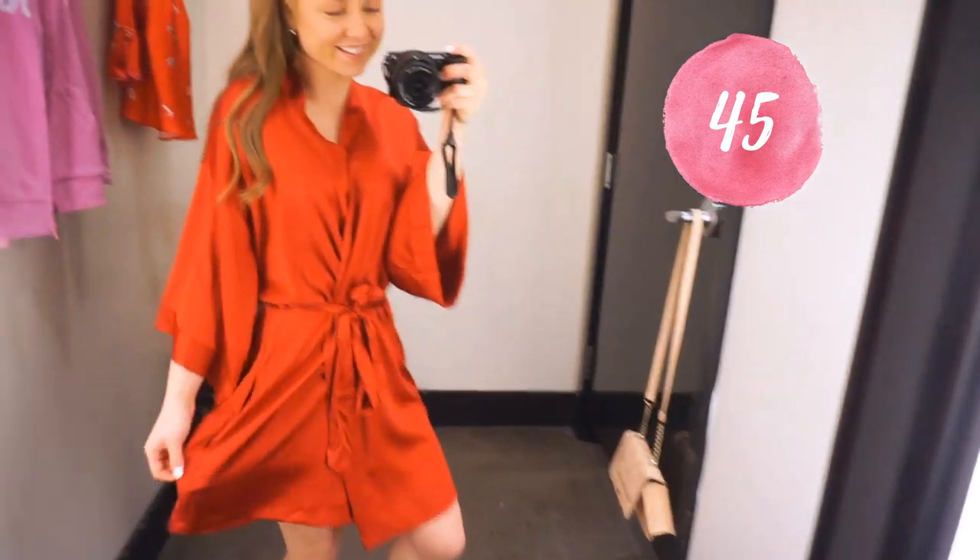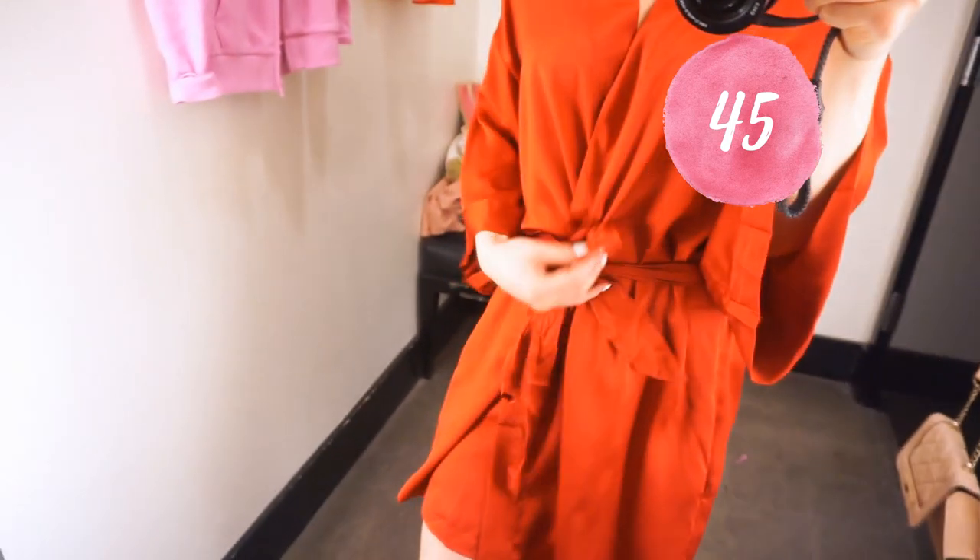I love these robes — they come in so many different colors, they're so comfortable, you can put them on before and after your shower or just lounge in them. I have a few of them and they're the most comfortable, prettiest robes I own.